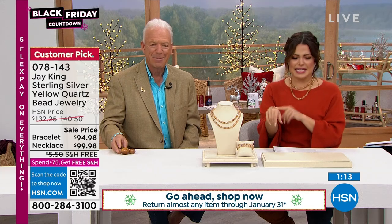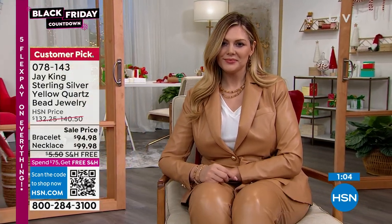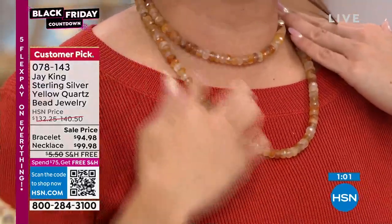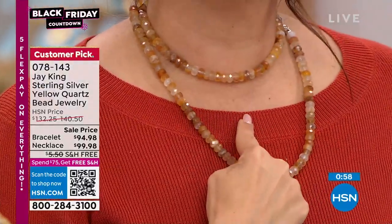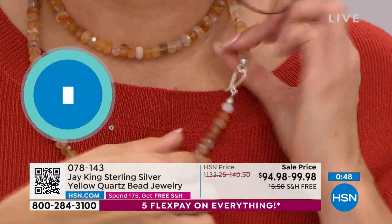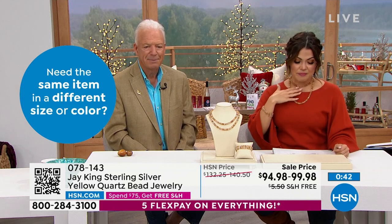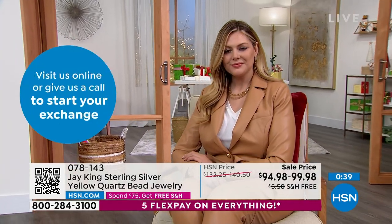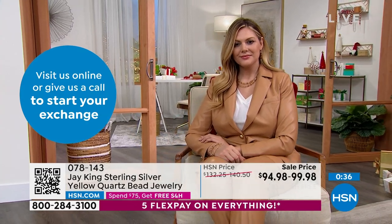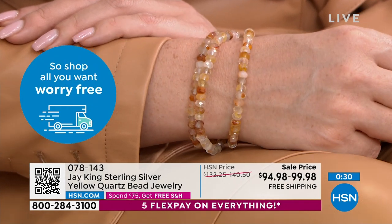With FlexPay, the bracelet is $19 and the necklace is about $20. This is another really fun way to do it — if you wanted a little bit of choker, you can even put a pendant on this part or on the bottom. So beautiful. Also the first time it's ever been at this price. Really unique and easy colors to wear back to so many different things. If you're looking for pieces that can be like a workhorse for you — really special, but that you can wear with lots of different things — these would be a great option.